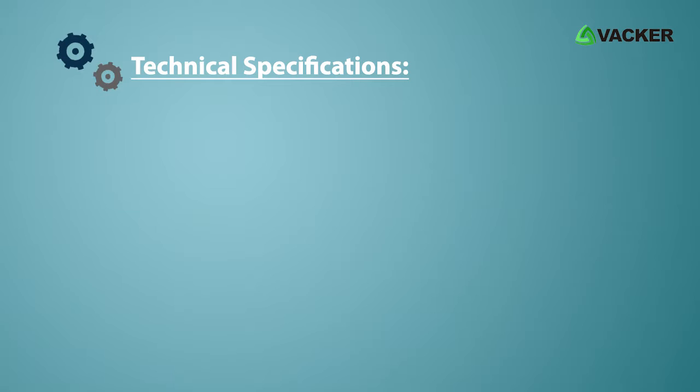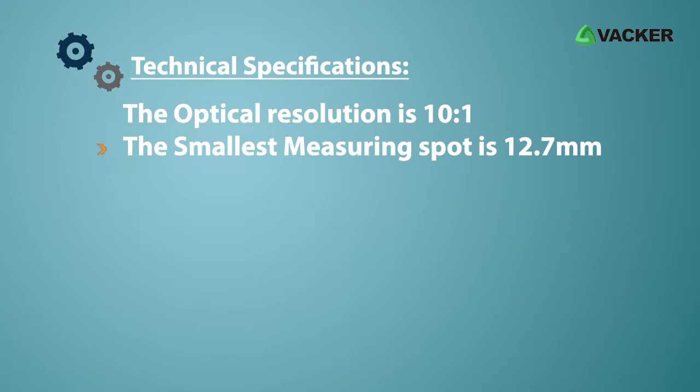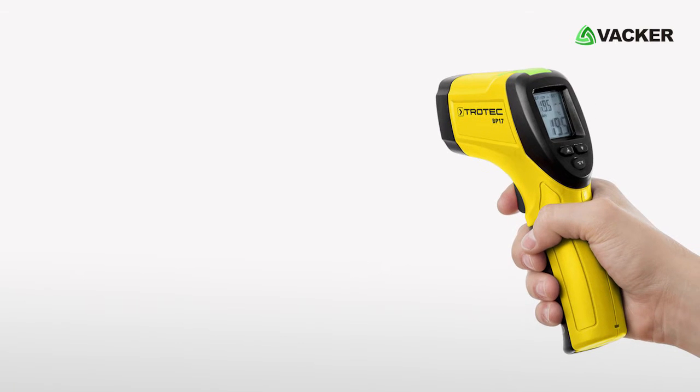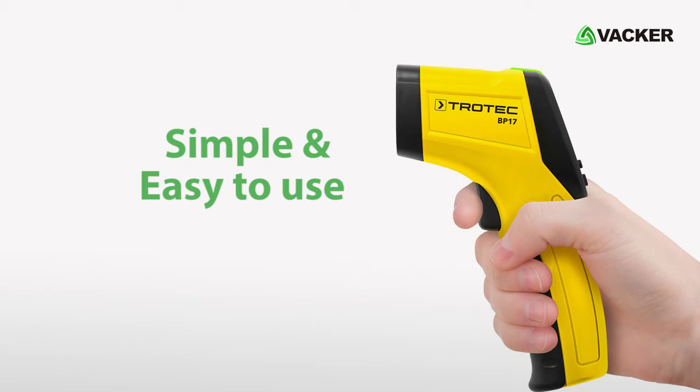Technical specifications: the optical resolution is 10:1. The smallest measuring spot is 12.7mm. It has a fast response time. This small, user-friendly device is ideally capable of providing precise and reliable measurement readings. The device is simple and easy to use.